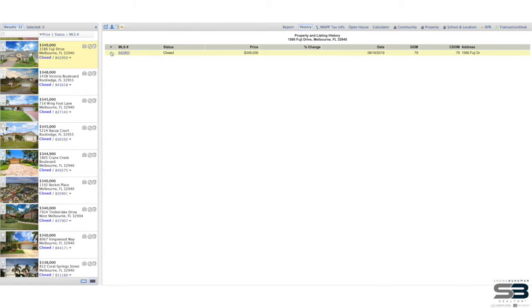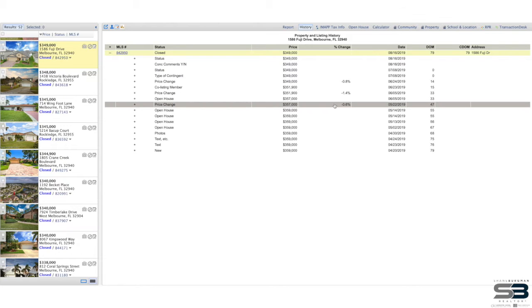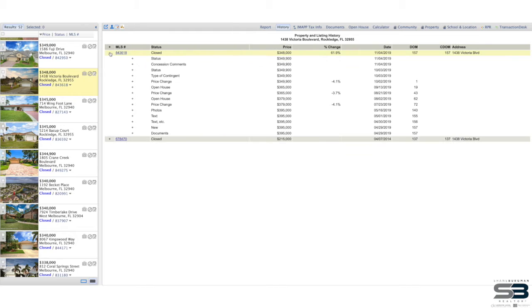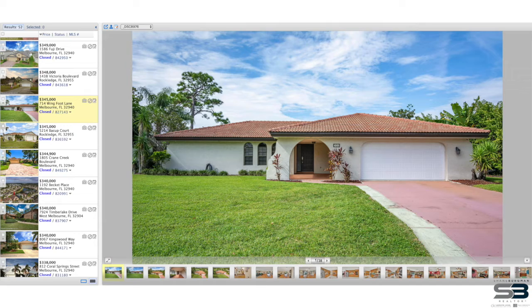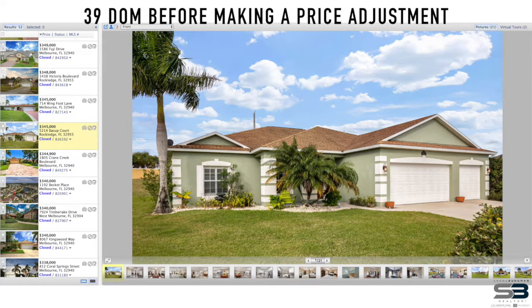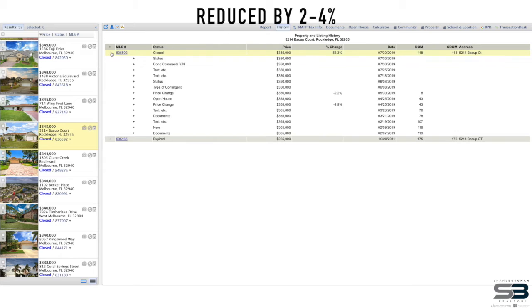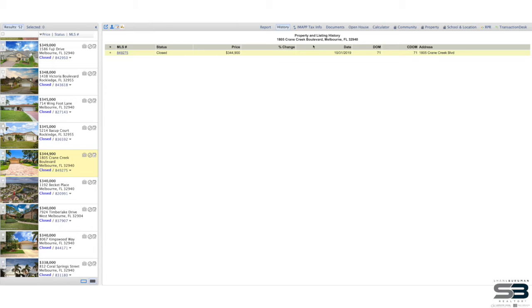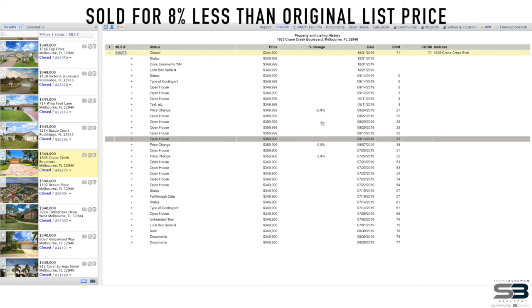After running those numbers, things got a little complex. I went to each listing, pulled the details of the report, and went through the history — mainly looking at days on market and identifying the first time a price reduction was made. After compiling all that data, it turns out that sellers in these circumstances waited on average 39 days before making their initial price reduction of somewhere between 2 and 4%. Most of these sellers made multiple price reductions and ended up selling at about 91.75% of that original list price.